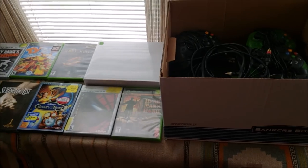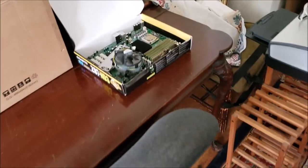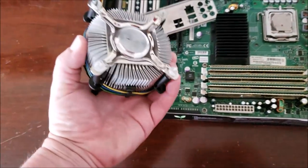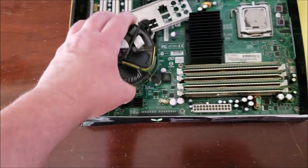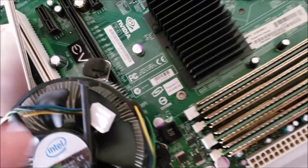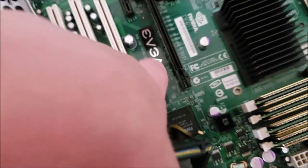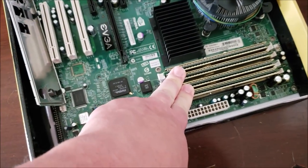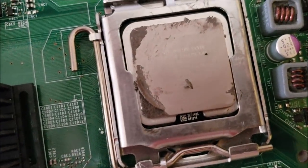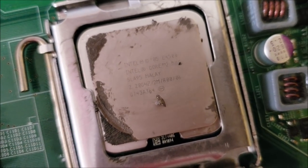Moving over here, for five dollars — again from the same seller — I picked up this motherboard. It's a DDR2 board; I wasn't sure of the make at first, but it's an EVGA board with an Nvidia chipset, eight gigs of RAM already in there, and the I/O shield. It's also got a Core 2 Duo processor in it.